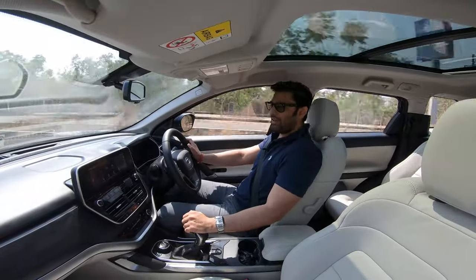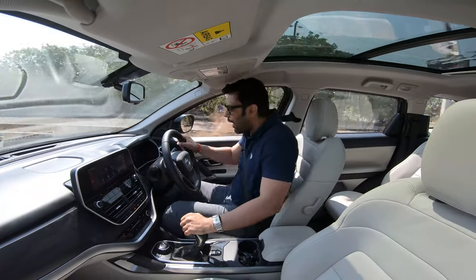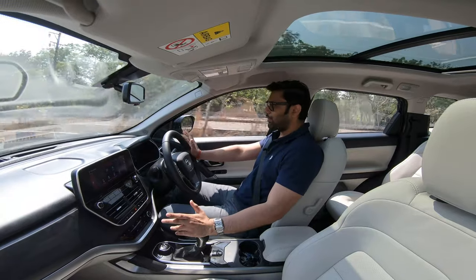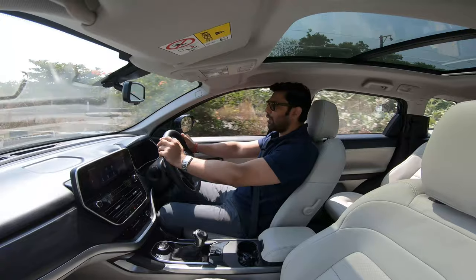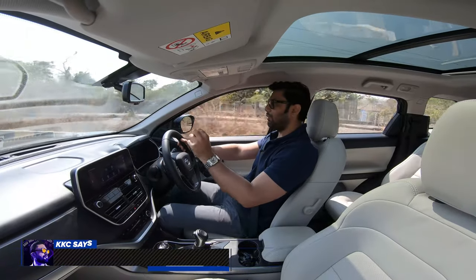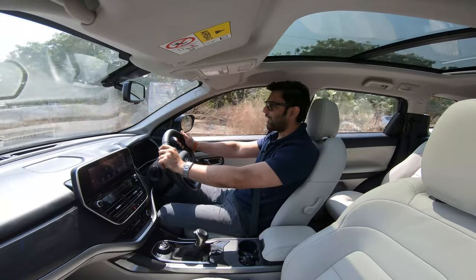Now, the all-new 2021 Tata Safari behind the wheel. I genuinely like the driving position — it's very commanding. The most important thing is that I can see the bonnet clearly, and that is something which is very satisfying.